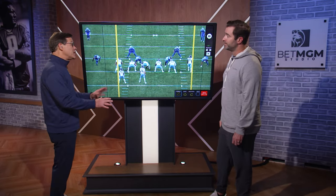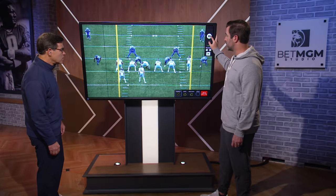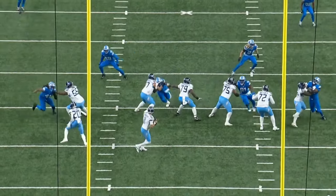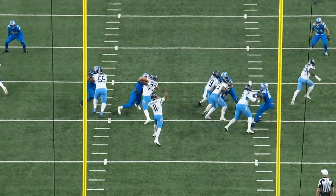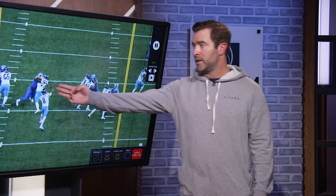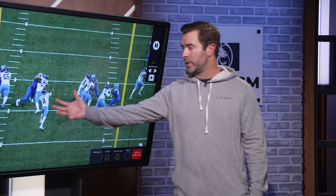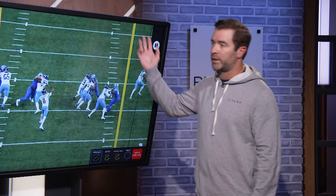Were you pleased overall with your pass protection on the day? I was. Pass protection looked like this for most of the game. We got help on both sides here, but the pocket is firm — that's good football. If it looks like this, we got guys winning, anchoring, everybody accounted for, and nobody in the quarterback's lap — that allows us to make these throws down the field.